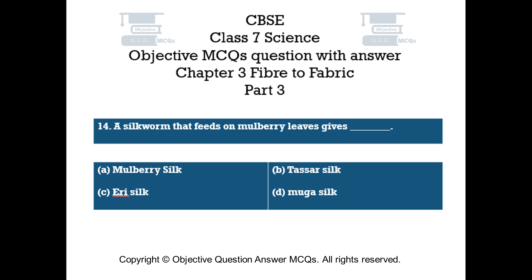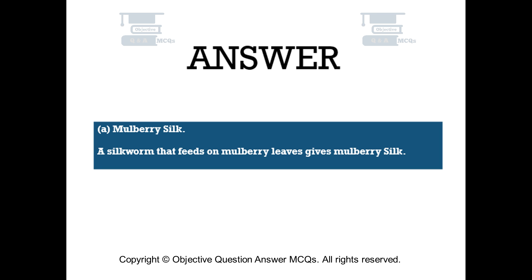Question number 14. A silkworm that feeds on mulberry leaves gives dash: Option A – Mulberry silk. Option B – Tassar silk. Option C – Aerie silk. Option D – Muga silk. The right answer is Option A: Mulberry silk. A silkworm that feeds on mulberry leaves gives mulberry silk.